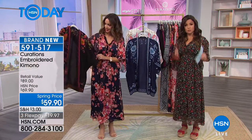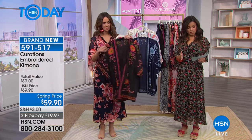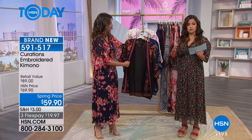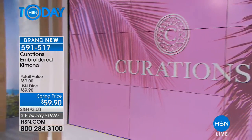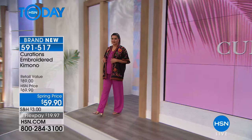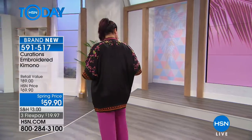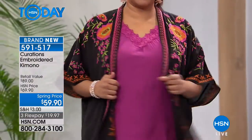Sizing on this is in double sizing. So extra small/small is one size, medium/large is one size, extra large/1X is one size, and then 2X/3X. You've got a lot of room, forgiveness, and give with this. It's 32 inches in length. You can see it on Annette — it's that little bit longer length.